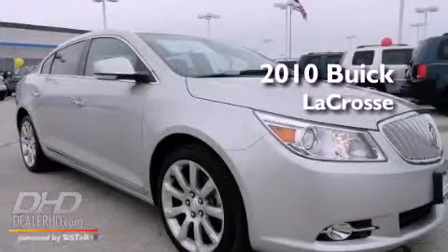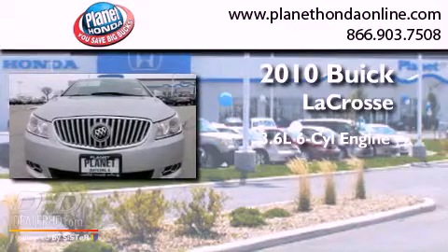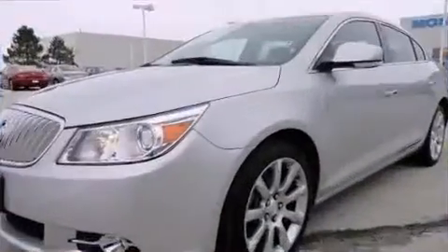This is a 2010 Buick LaCrosse. It has a 3.6 liter 6-cylinder engine, an automatic transmission, and a clean non-smoker interior.